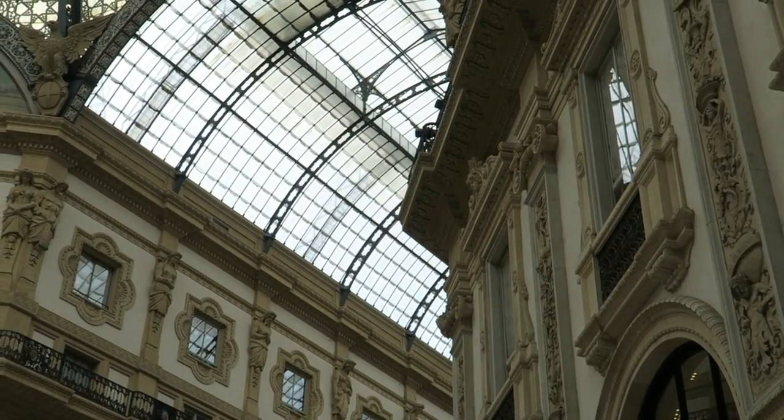I still cannot believe the detail in this place. This is the most artistic mall I've ever stepped foot in — everything from the floor to the etchings on the building and the dome, and the light that comes in here. It's absolutely stunning. Now we're just wandering around trying to find something to eat. Milan is in the northern part of Italy and has about 1.3 million people, which is second in population only to Rome.